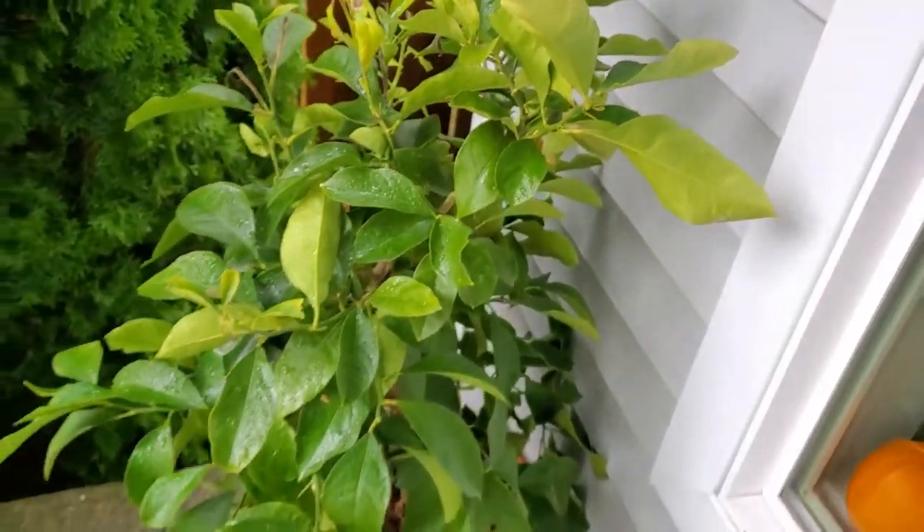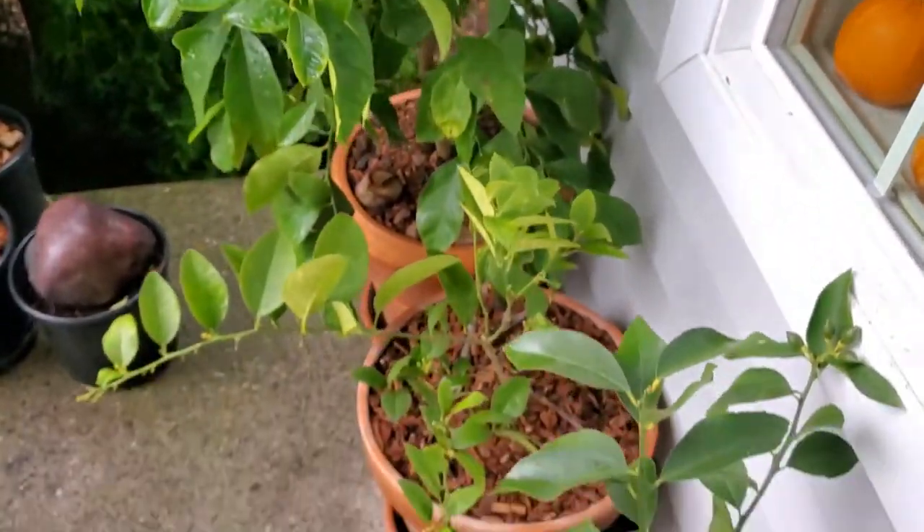So overall I'm very pleased. I hope you liked this little update.